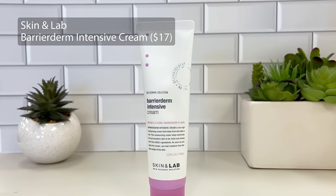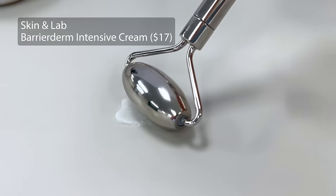And then if you're someone who wants to address dryness — like you have really dehydrated dry skin — especially as we're going into the winter months, the Skin and Lab Barrier Derm Intensive Cream. I personally really enjoy using it overnight. I would say it's a similar consistency to like the SkinFix Moisturizer or La Mer cream, but for a much more affordable price point. Really good particularly if you deal with a wrecked moisture barrier.